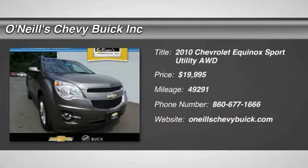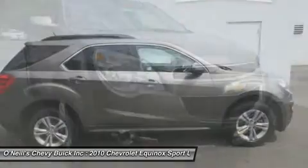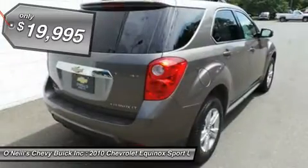Don't miss this 2010 Chevrolet Equinox. It's equipped with automatic transmission and features a mocha steel exterior. With 49,291 miles, you'll want to take this car home.